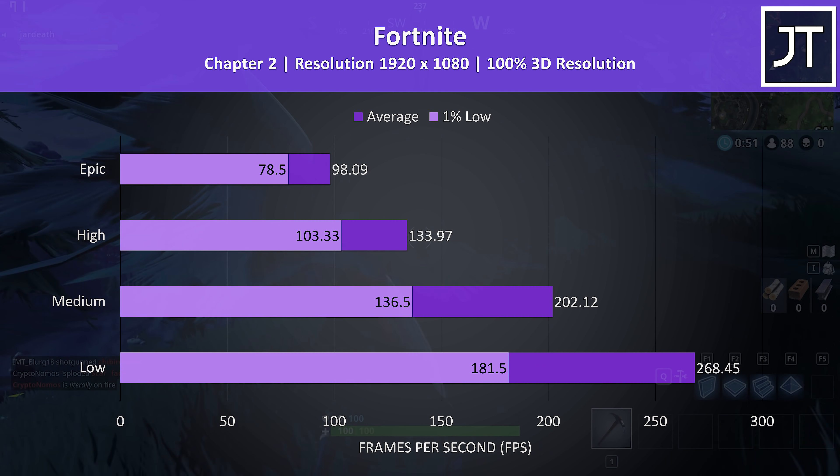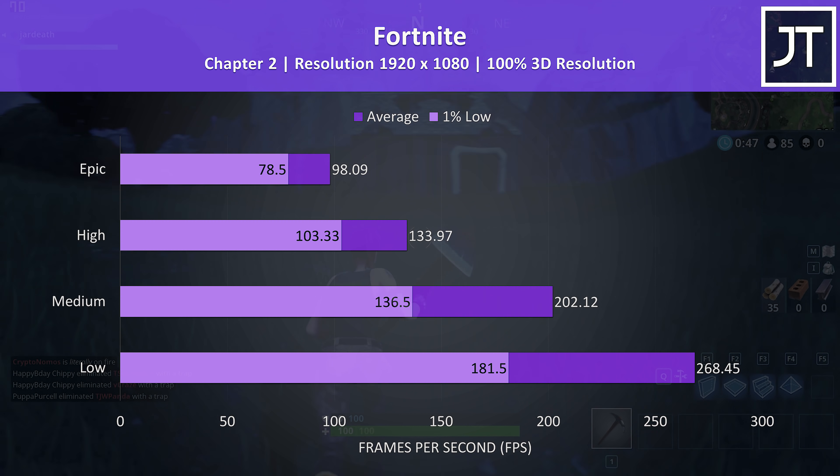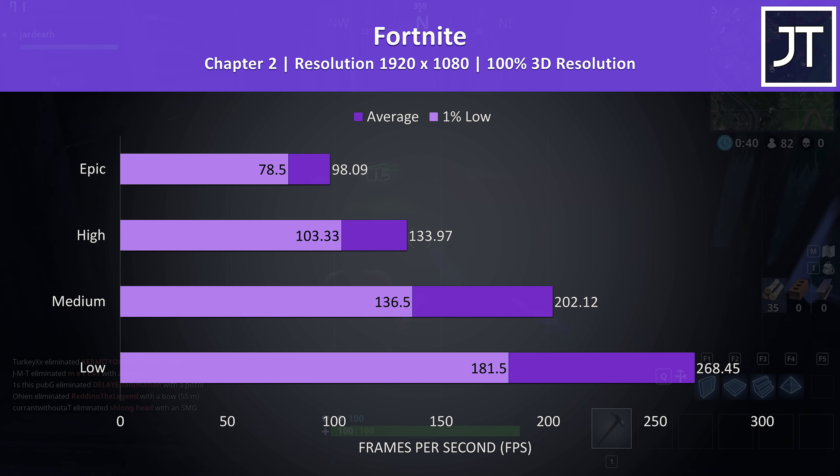Fortnite was tested with the replay feature, and as a less demanding game even the highest epic setting preset was almost 100 FPS. The medium preset almost has a 1% low near the screen's refresh rate, with above 200 for the average, so definitely no problems running this one.